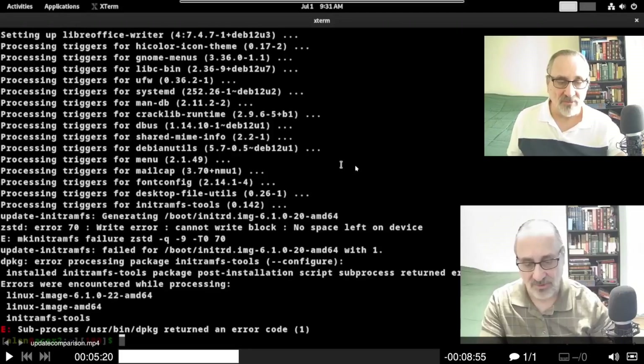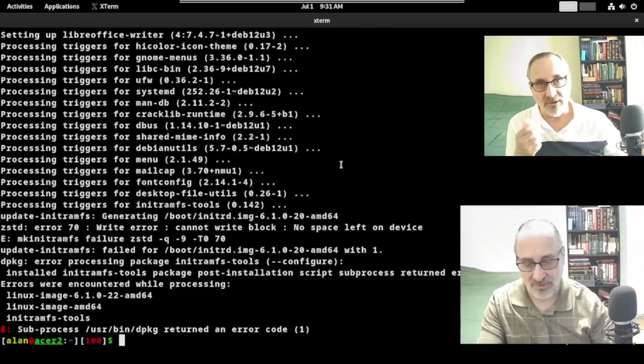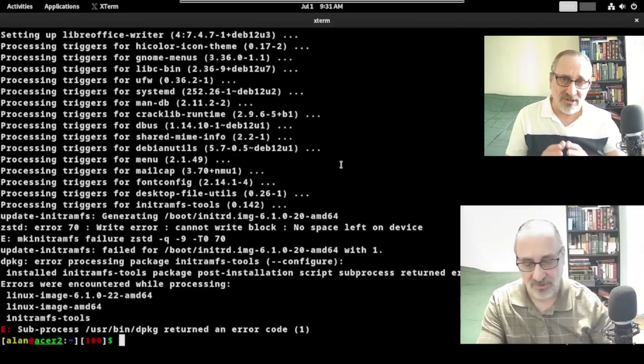So it was saying there was no room. I didn't understand it because this computer is running Debian 12 and it has a terabyte hard drive. I don't have any videos, music, or large files on it. The boot partition was made automatically by the Debian installer — I didn't manually make it. So I couldn't understand why it was running out of room.